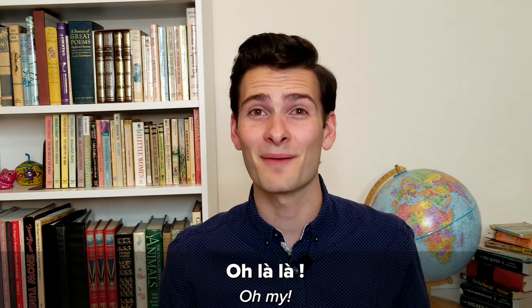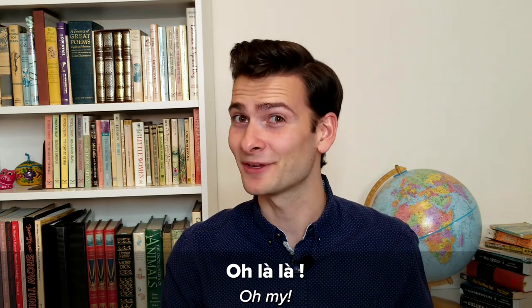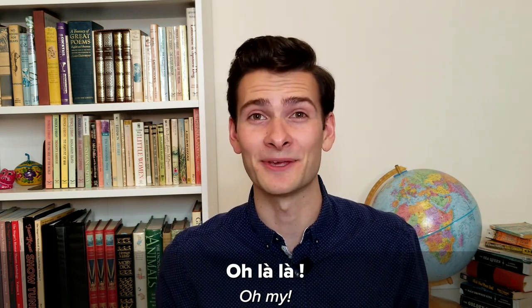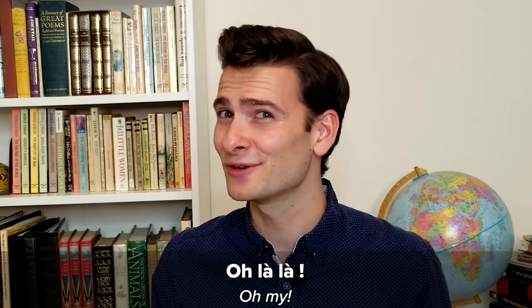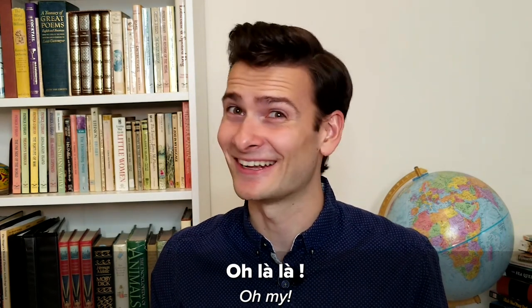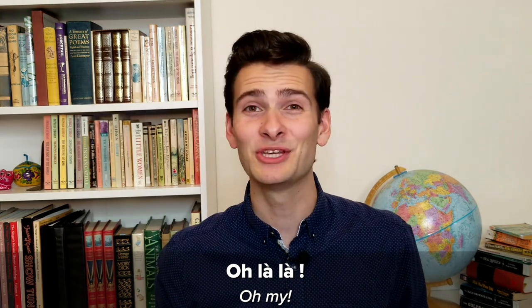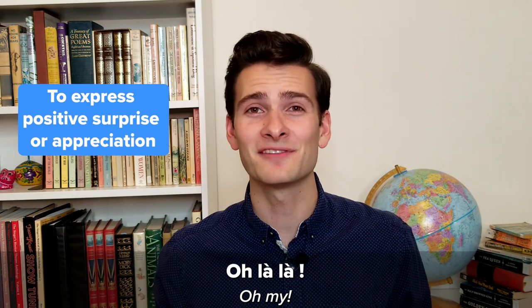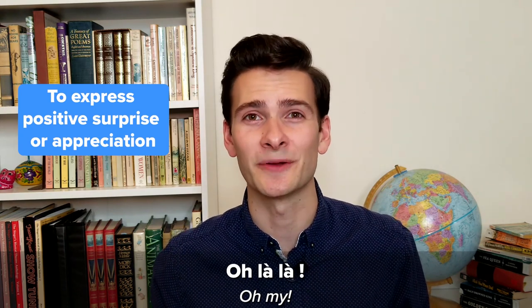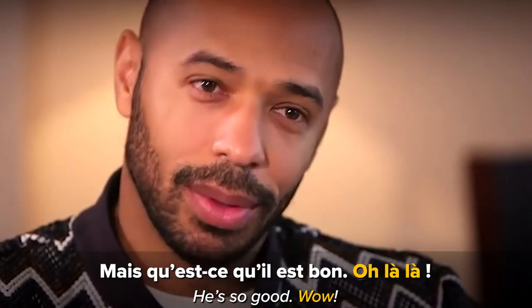Number eight: Oh la la! Oh my! This is probably the most famous phrase in all of French, but it doesn't actually mean what a lot of non-French speakers think it does. In English, saying 'oh la la' usually means you're talking about something a little risqué. But in French, it doesn't have that connotation at all. It can be used in tons of different ways, but there are two main uses: to express positive surprise or appreciation — for example, 'Oh la la, c'est trop joli' or 'Mais qu'est-ce qu'il est bon. Oh la la.'